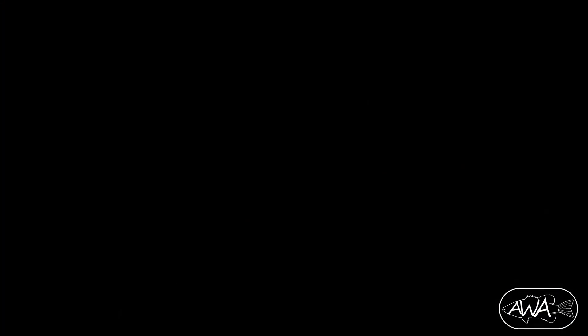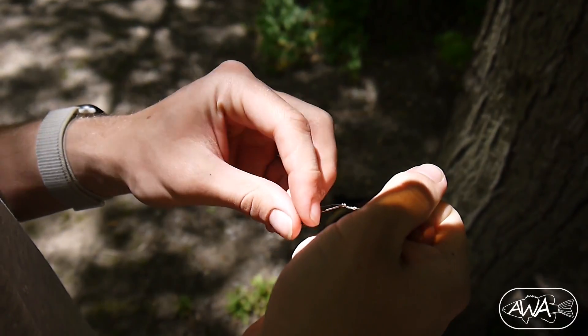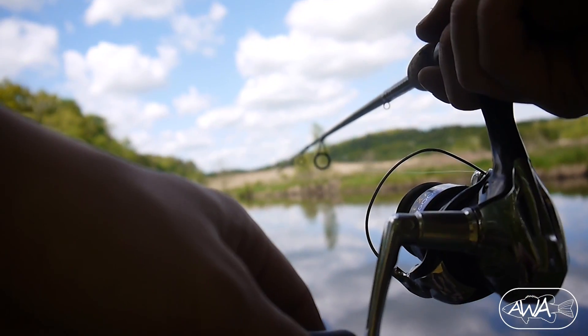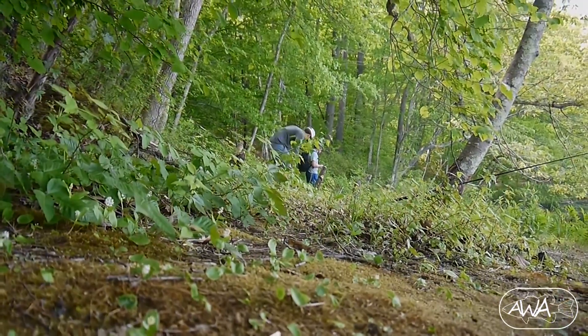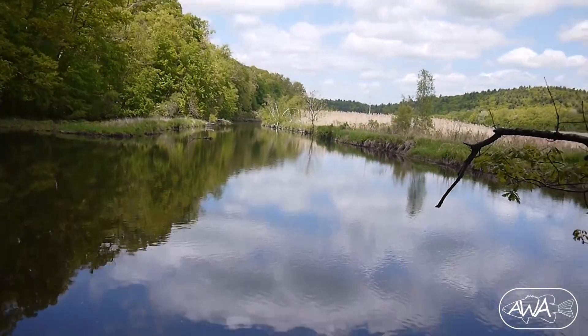We cast it out and wait. We lost a big one at the first spot, but this spot is a lot more promising. A lot more calm, open water. Jon has caught a big one here before.